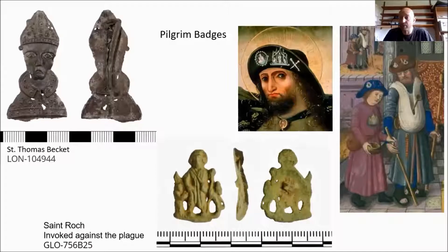Another badge we sometimes see — not as often as Thomas Beckett badges, but one that's particularly pertinent right now — is this pilgrim badge of St. Roche. Here we have the saint depicted with a halo behind their head and a dog to the side. The significance of this badge is that this saint was often invoked against plague, which, after the past year, makes it quite an appropriate badge.